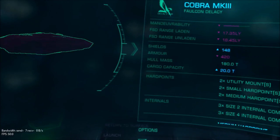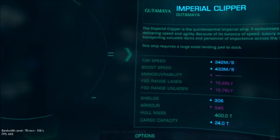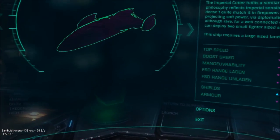Let's do the Cobra. So what we've got left: ASP Scout, Vulture, ASP Explorer, Imperial Clipper, Type-9 Heavy — that's gonna be a good one — Anaconda, and the Imperial Clipper.